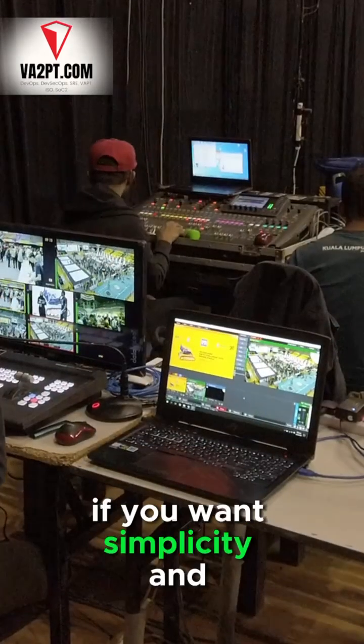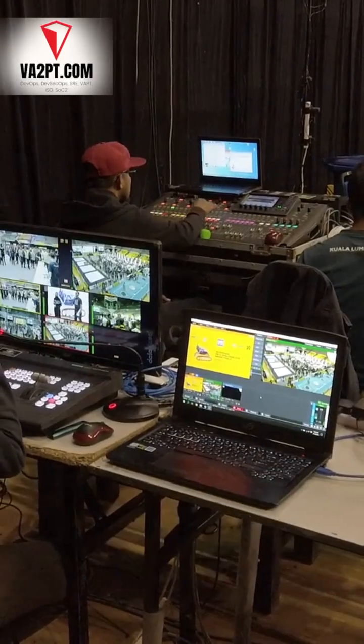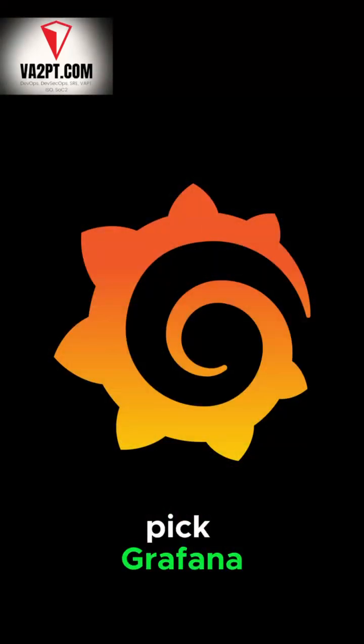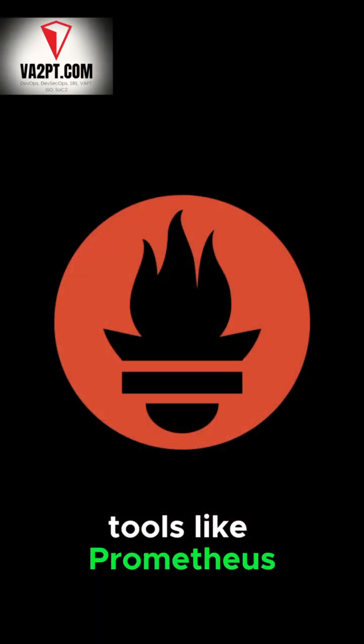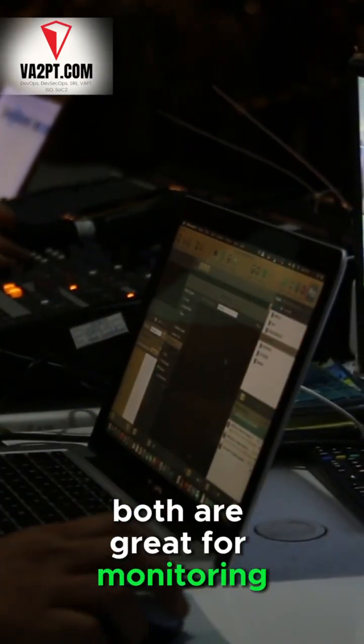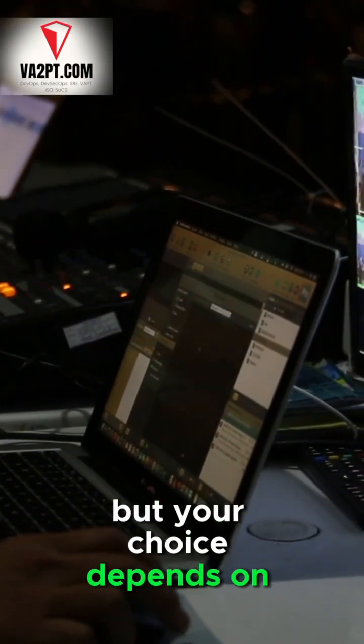Choose New Relic if you want simplicity and comprehensive features out of the box. Pick Grafana if you need flexibility and already have monitoring tools like Prometheus. Both are great for monitoring, but your choice depends on your needs.